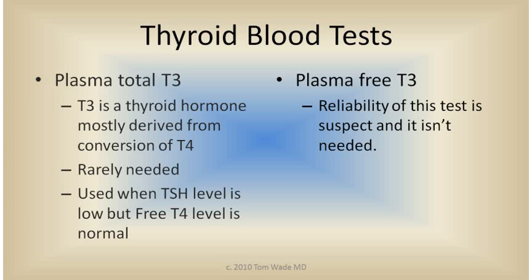Plasma total T3 is a thyroid hormone mostly derived from conversion of T4 thyroid hormone. The plasma total T3 is rarely needed and is used only in special circumstances — for example, when the TSH level is low, suggesting hyperthyroidism, but the free T4 level is normal. The plasma free T3 is offered by many laboratories, but the reliability of the test is uncertain and it isn't needed.